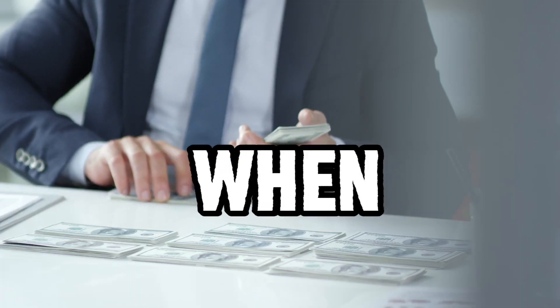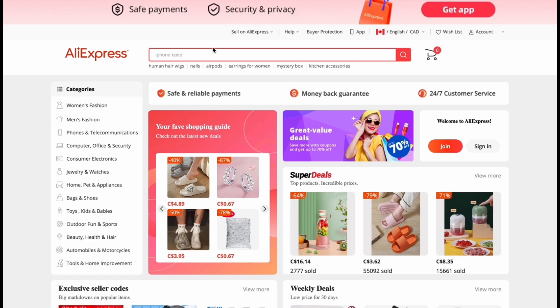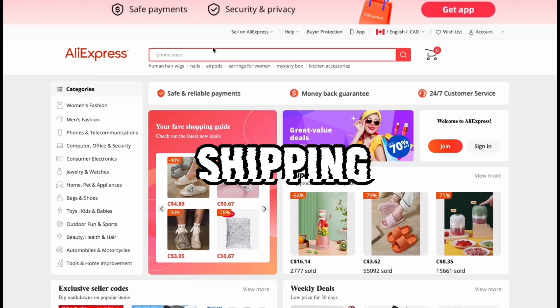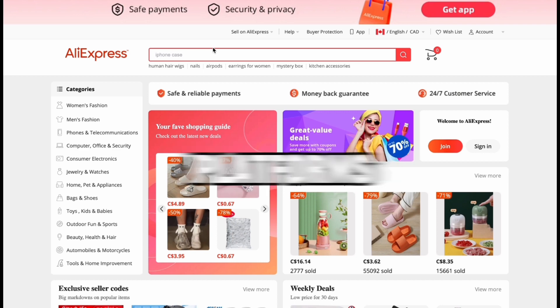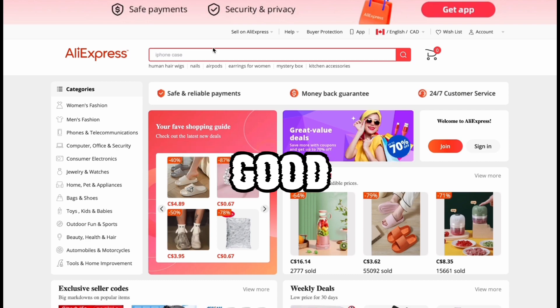One of the most important things when you're dropshipping is shipping times. Most people would consider using AliExpress because it's cheaper, but the reason why it's cheaper is because the shipping times are not good — shipping is very slow on AliExpress. That's why we have new platforms to help us dropship, and it's easy to dropship with these platforms because they have good support.